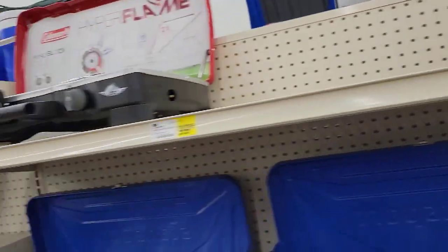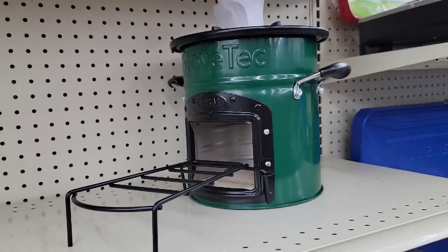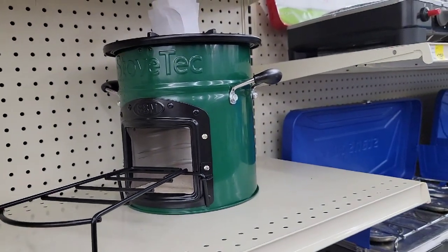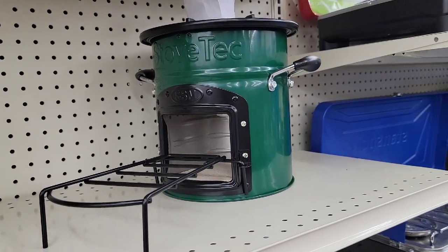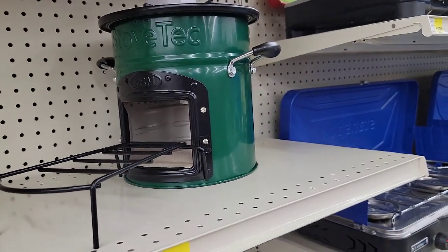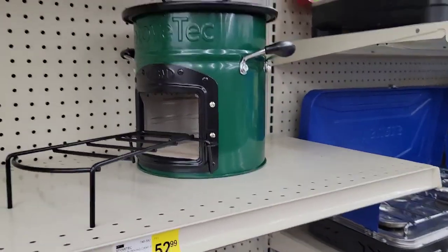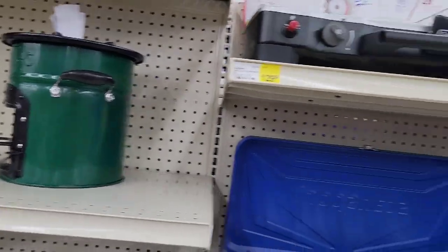I talked about this in another video — these camp stoves, these rocket stoves. They're making some of them now for RVs and they throw off a lot of heat. This one doesn't use any type of propane or LP — it just uses wood — so you may want to consider that for your heating source.